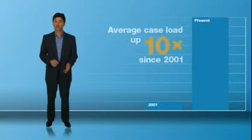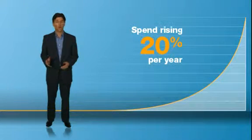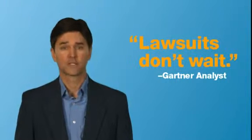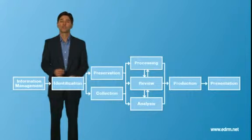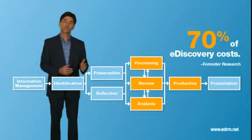The volume of electronic information subject to legal discovery is growing at an unprecedented rate. So are the costs and risks to corporations that continue to outsource e-discovery management on a case-by-case basis. Leading analyst Gartner Research stresses that corporations need to be proactive and take control of e-discovery. Forrester Research reports that corporations are addressing the left side of the electronic discovery reference model, while 70% of the costs hit on the right.